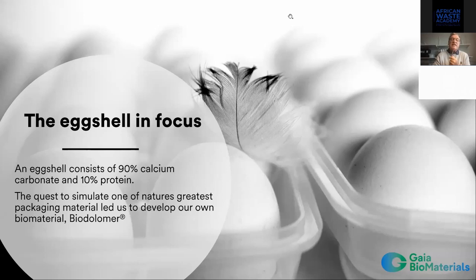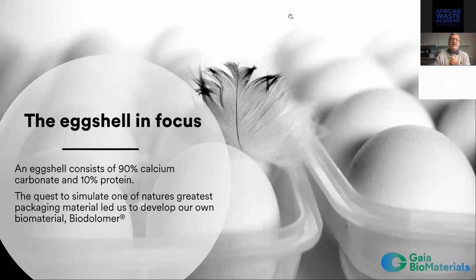We always have eggshell in focus. Eggshell consists of 90% calcium carbonate and 10% protein to bind it together. We take the calcium carbonate as a base to produce products, but the 10% binder is too little, so we have to increase the binding material. The binding material is of course bio-based and fully biodegradable.